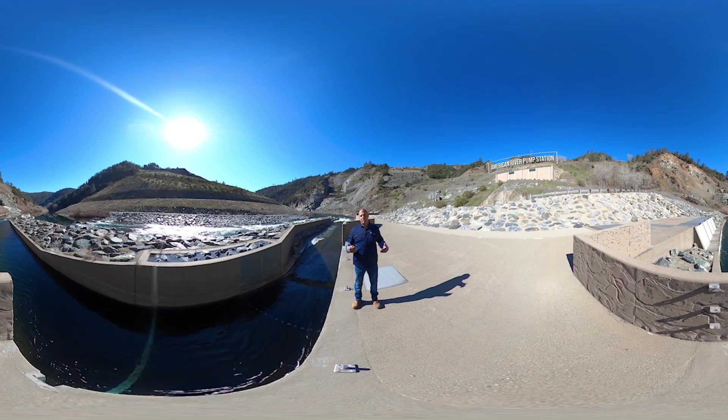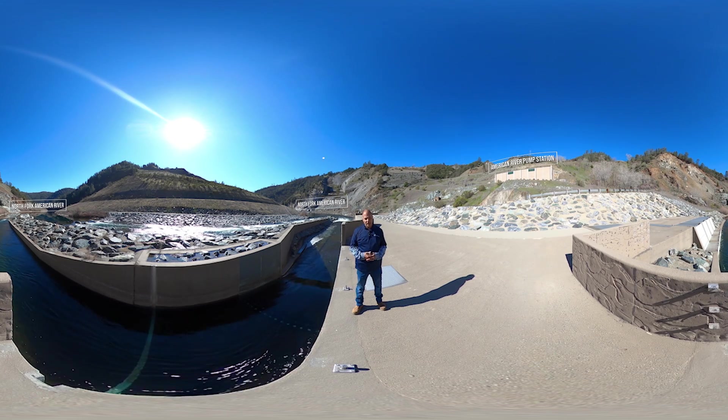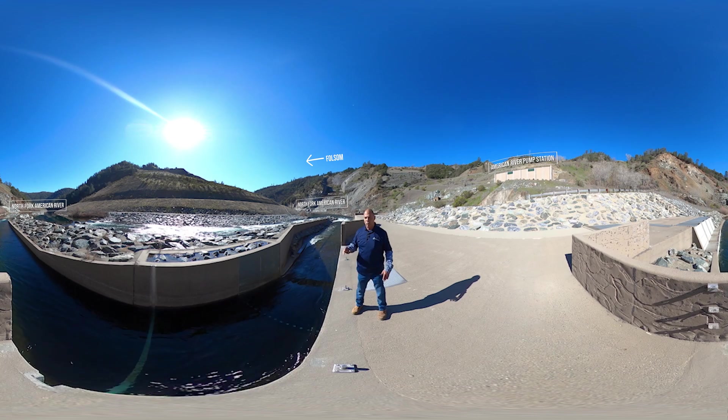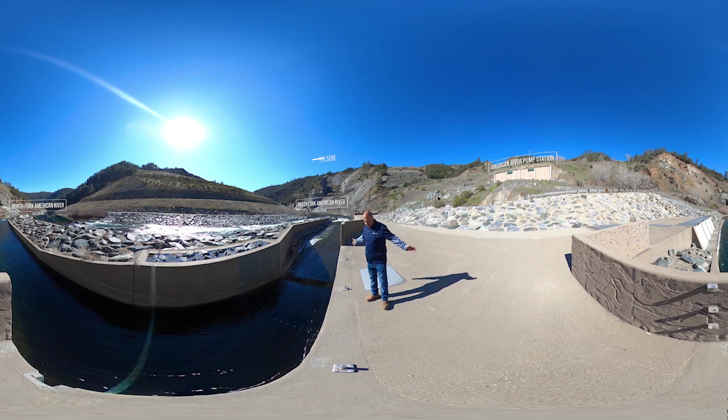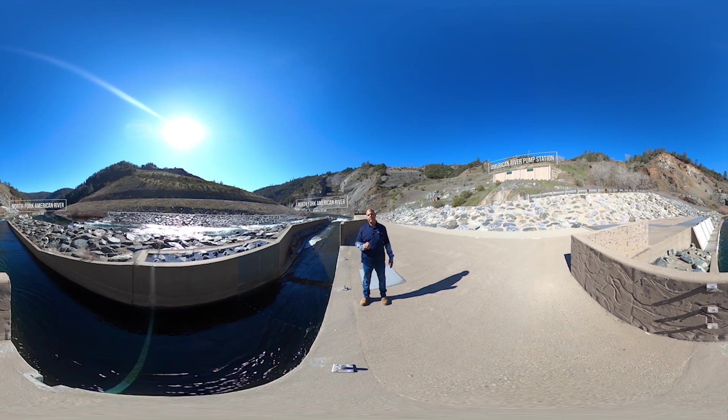This pump station is known as the American River Pump Station. It was built in 2008 at a cost of $75 million. It's located approximately 9 miles north of Folsom Dam and Reservoir along the North Fork of the American River. While we've taken this tour, I would like you to consider just some of the forward thinking and stewardship here at PCWA.